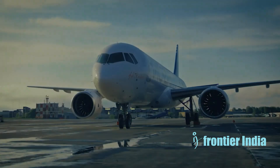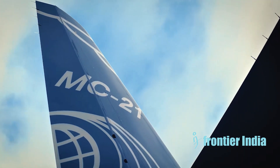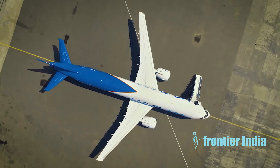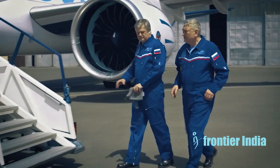It made its maiden flight in 2017 and is expected to enter service in 2024. The first deliveries have been delayed due to sanctions on Russia limiting access to parts. Here are some key details on the avionics and flight systems of the Irkut MC-21.